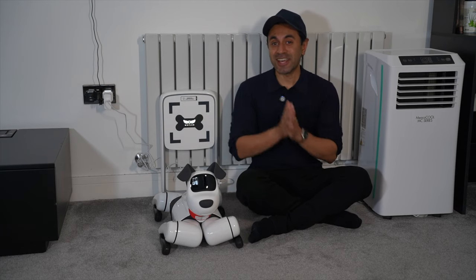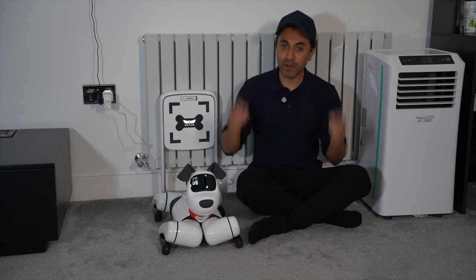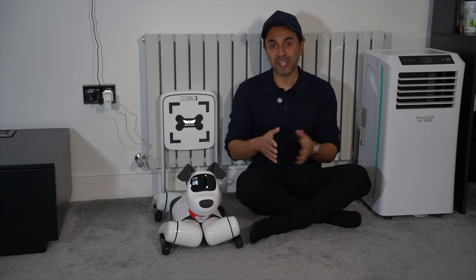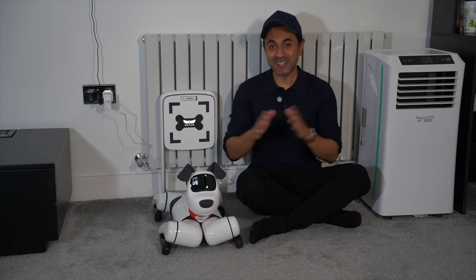Meet Baby Alpha. This is an AI-powered smart pet bot, perfect for any family home. It has over 100 expressions, over 40 biometric movements, and you can talk to it via ChatGPT-4O Mini. There are so many things you can do with this — your kids are going to love it.